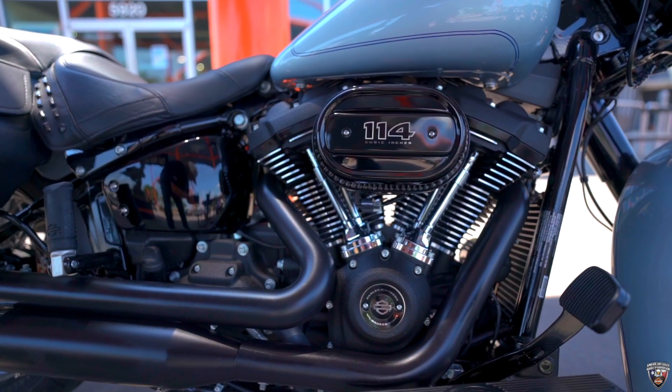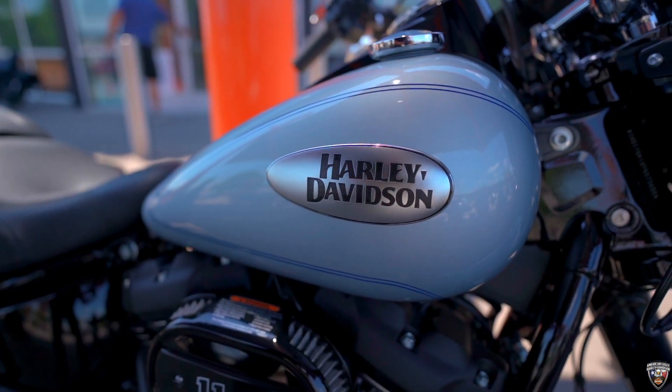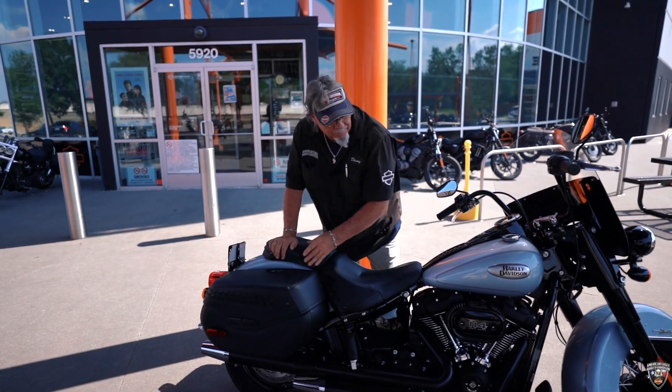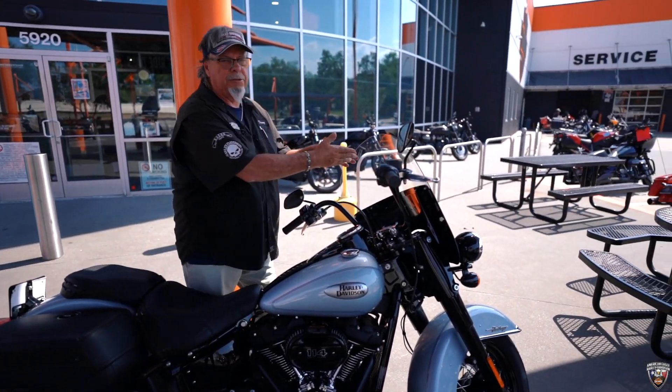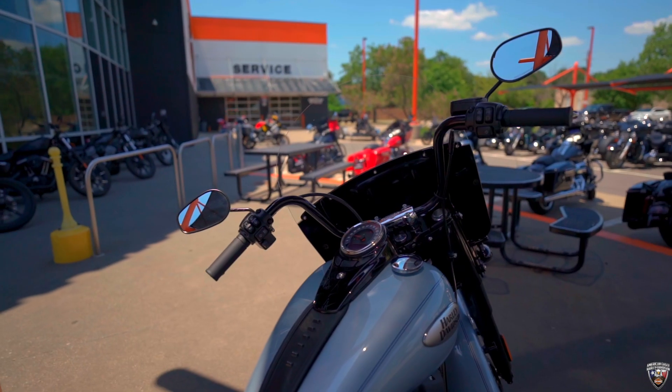It has a six-speed transmission and it's finished in Barracuda Silver. This motorcycle comes with hard bags that you can push-button open and lock. It also has a detachable windshield and cruise control.